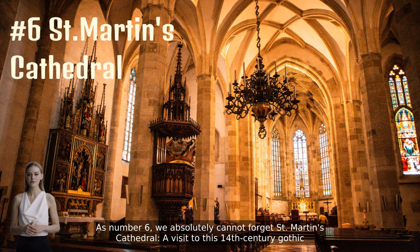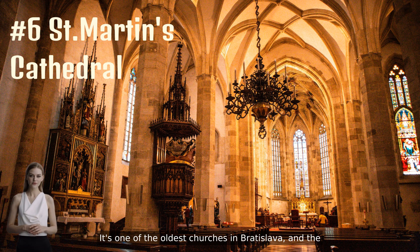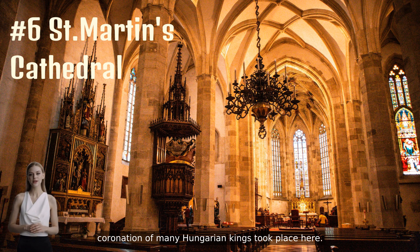As number six, we absolutely cannot forget St. Martin's Cathedral. A visit to this 14th-century Gothic cathedral is a must. It's one of the oldest churches in Bratislava, and the coronation of many Hungarian kings took place here.